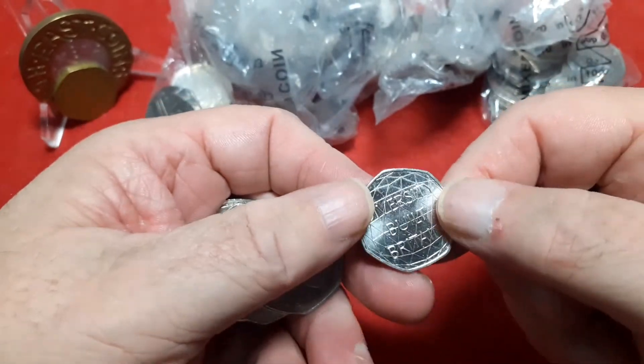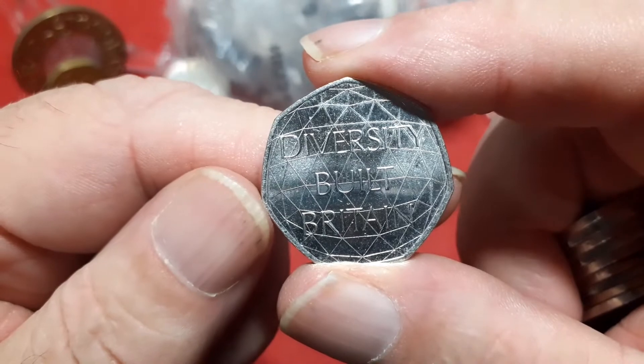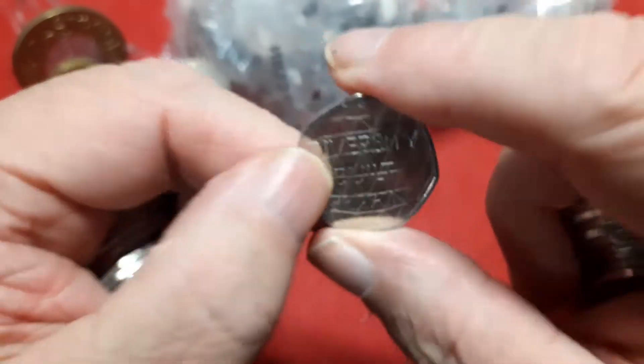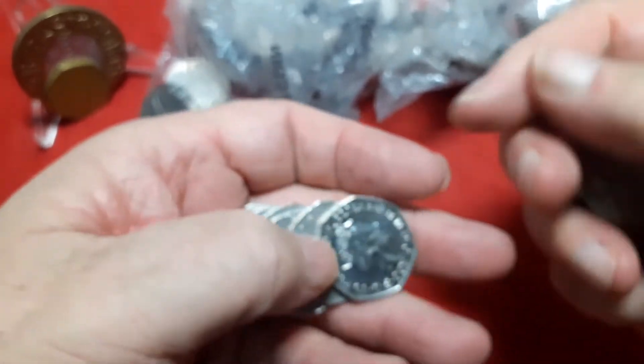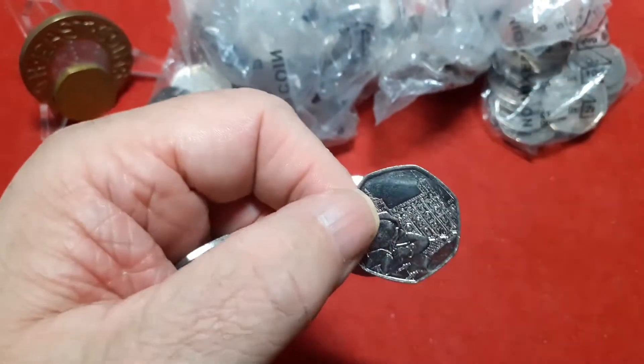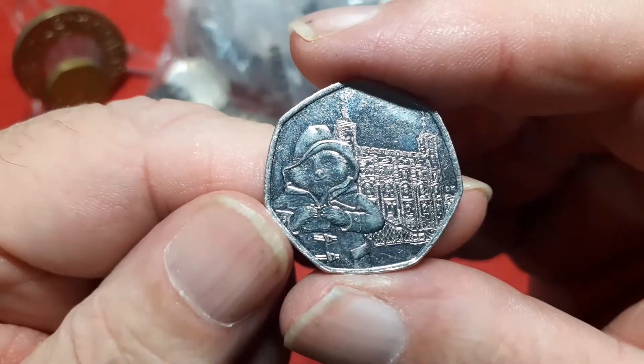That's why I go through everything at the end. First coin this week, I've got a Diversity. Second coin for this week, we have Paddington at the Tower.